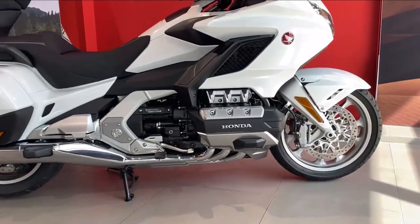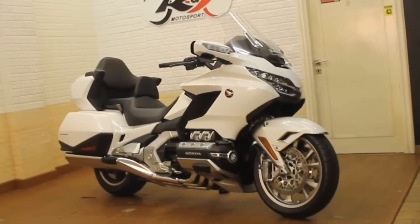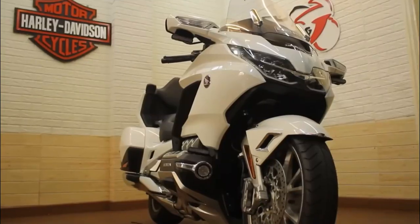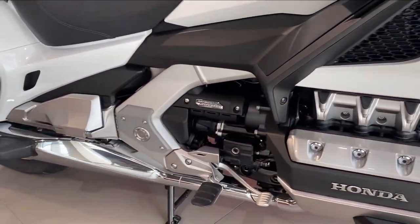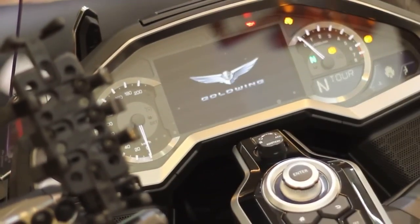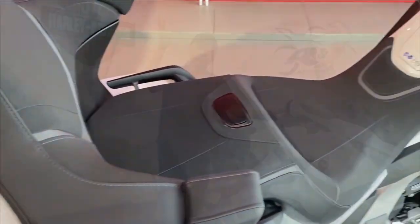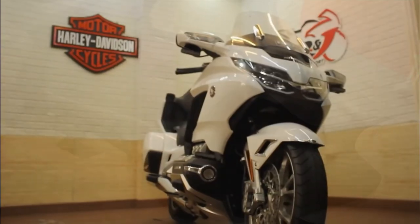Pricing and color options for the 2023 Honda Gold Wing: the Gold Wing Tour Airbag DCT in Candy Arden Red is $32,900 MSRP. The Gold Wing Tour DCT in Black or Candy Arden Red is $29,600 MSRP. The Gold Wing Tour in Black or Candy Arden Red is $28,600 MSRP. The Gold Wing DCT in Matt Gray is $25,600 MSRP.